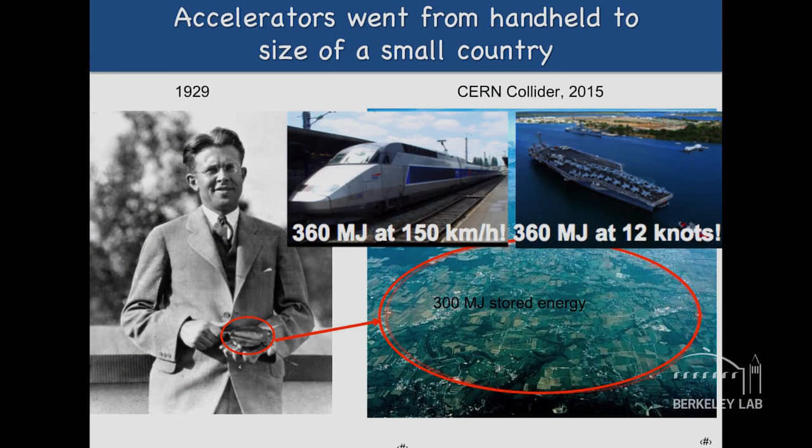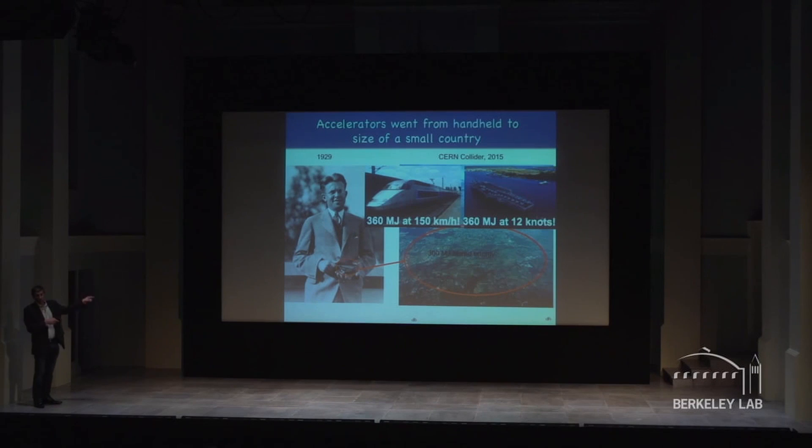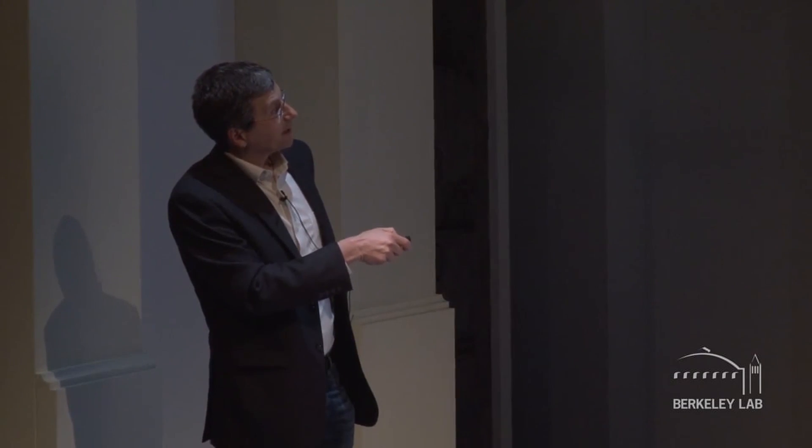Berkeley Lab was founded by Ernest Orlando Lawrence, who is holding the first cyclotron in his hand. About 80 years later, people are building machines the size of a small European country, with a stored energy of 300 megajoules. To put that in perspective, a TGV train at 150 km/h represents 360 megajoules, as does an aircraft carrier traveling at 12 knots — giving you a sense of what the community has achieved going from a handheld device to this gigantic discovery machine.